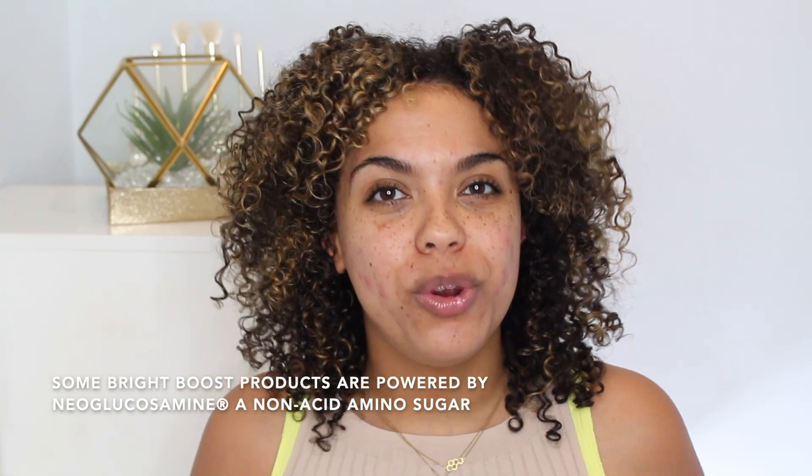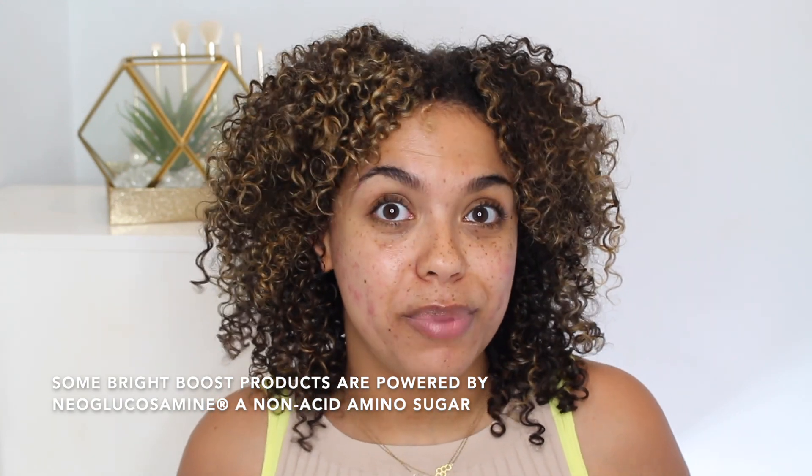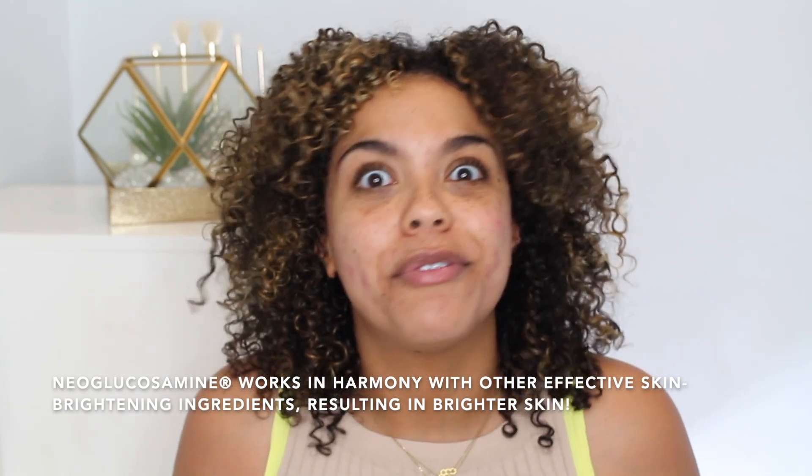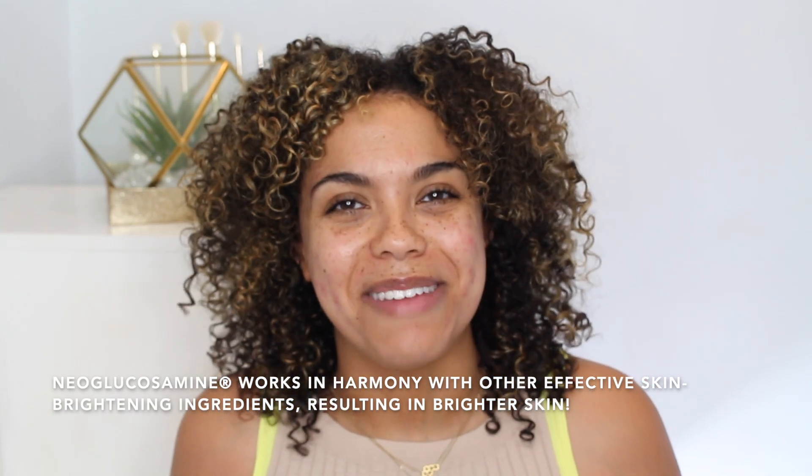I'm really excited that this video is sponsored by and in partnership with Neutrogena. I love so many of their products. And today we're going to be focusing on one of their newer collections, which is the Bright Boost collection, which I have been loving and using for the past few months or whenever it launched — who knows, time means nothing anymore.